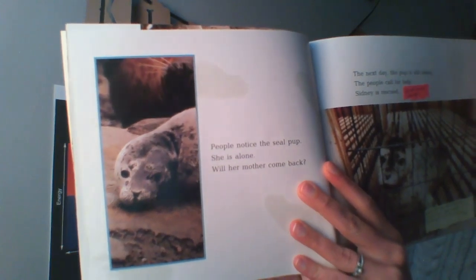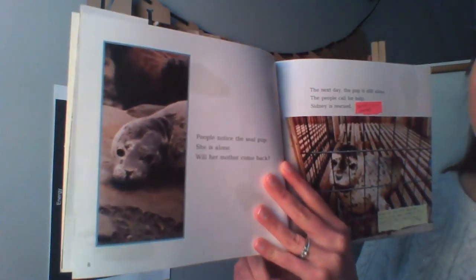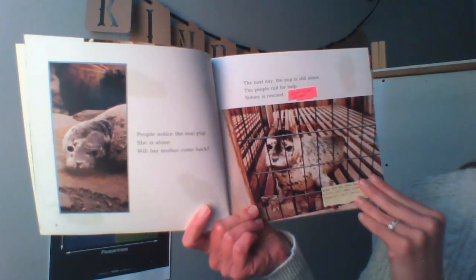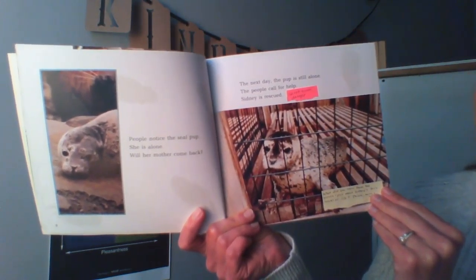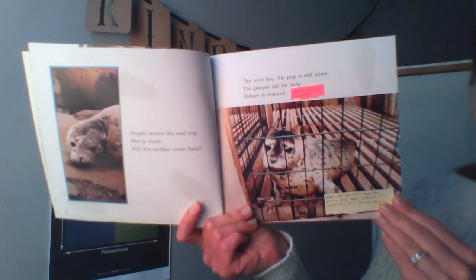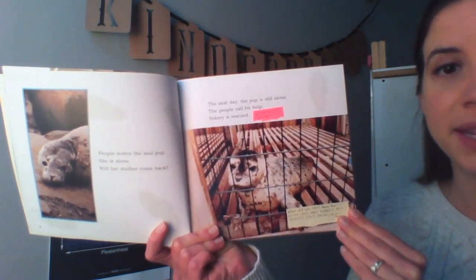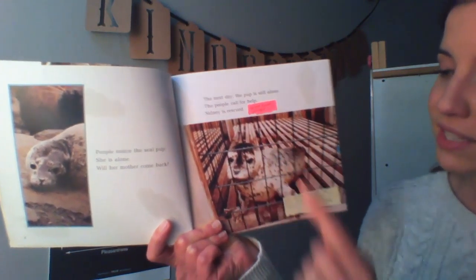People notice the seal pup is alone. Will her mother come back? The next day the pup is still alone. The people call for help. Sydney is rescued. Rescued means saved from danger. Sydney is rescued.